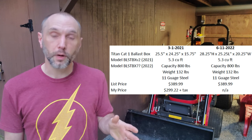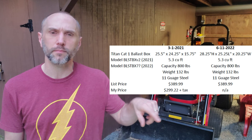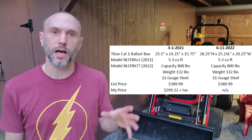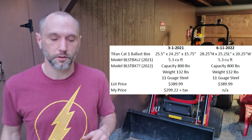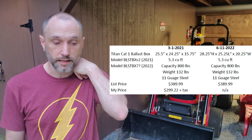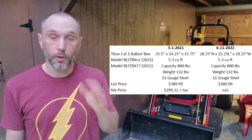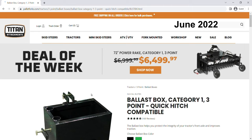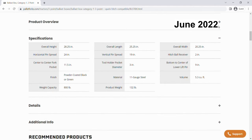Next up, the ballast box. The ballast box list price at least hasn't changed. I got it for $299.22, and that was with a 5% coupon I had on the forks and the ballast box at the time — and maybe a price reduction, though I think that was one of those fake reductions where the list price and sale price stick around for months. Best I can tell, apples to apples, same product. My receipt listed it as model BLSTBXV2 on March 1st, 2021. In 2022 it's listed as V3, and the dimensions are different — but I think that delta is just the bottom link pins and top link bracket. The box itself seems identical.